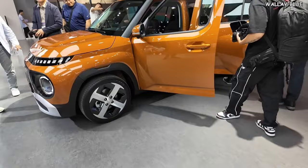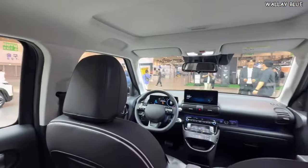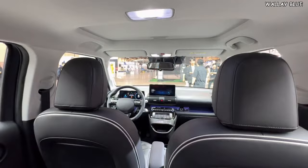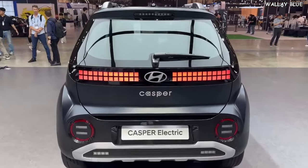So, is the Hyundai Insta the right car for you? With its combination of style, performance, and cutting-edge technology, it's certainly a strong contender in the compact EV market. Share your thoughts in the comments — do you think the Hyundai Insta is the perfect fit for city driving?